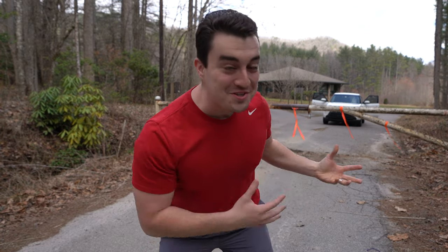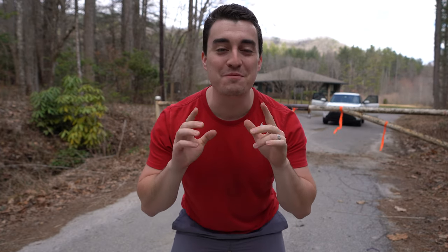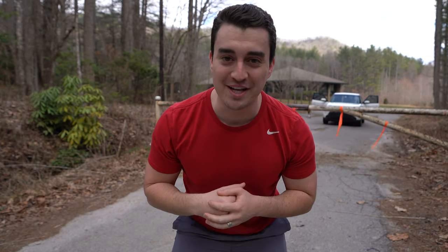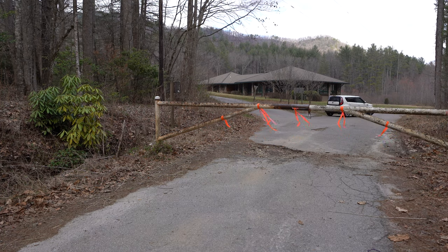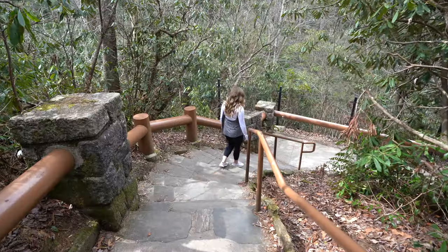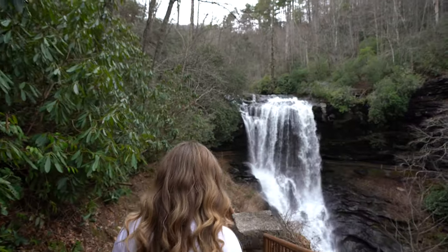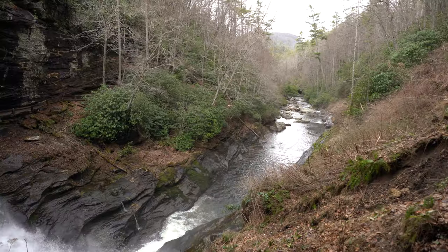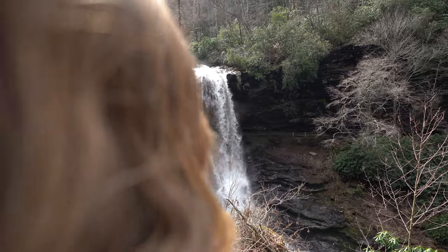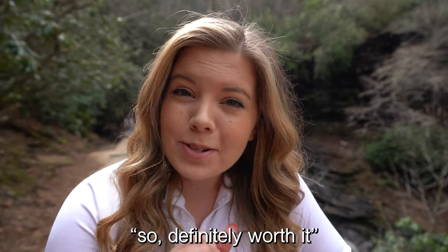It turns out the road is closed to all three trails we wanted to do today, so we're going to have to improvise a little bit and go to one of the most beautiful waterfalls in the area. We're pretty excited! Oh my gosh, it is massive! I love it so much — I'm so glad we came. It's only 0.4 miles so it's definitely worth it.